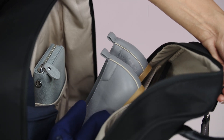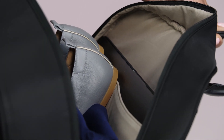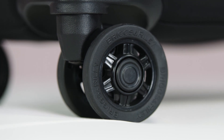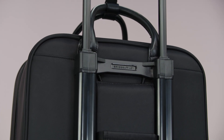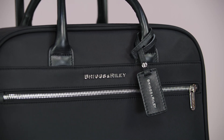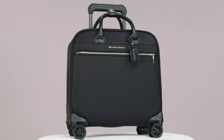The generously padded laptop slip pocket gently protects up to a 14-inch laptop. Smooth rolling spinner wheels, a slim and sleek profile, and gorgeous accents throughout ensure you can move effortlessly throughout your day while keeping your necessities easily accessible at all times.